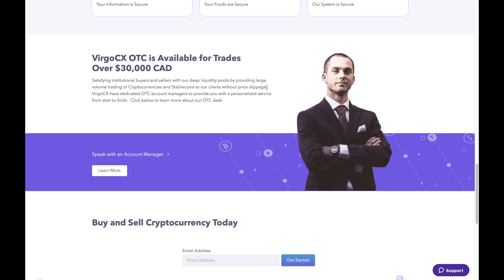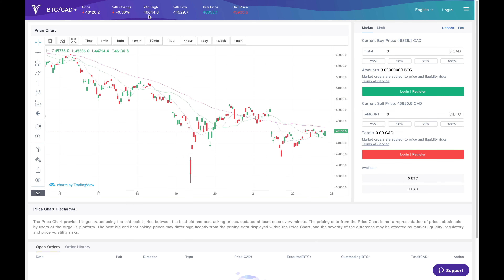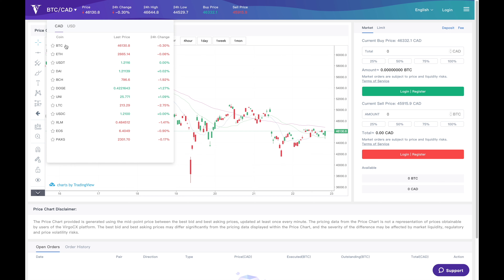Those are the things I wanted to highlight about Virgo CX on their main page. Going up to the markets section, I'll show you the coins they offer. They offer Bitcoin, Ethereum, Tether, DAI, Bitcoin Cash, Doge, Uniswap, Litecoin, USD Coin, Stellar, EOS, and Pax Gold. A lot of people have been asking about how to buy Doge in Canada — well, Virgo CX has it. Their prices are competitive, so sometimes they'll be a little more expensive than competitors, but other times they're cheaper.